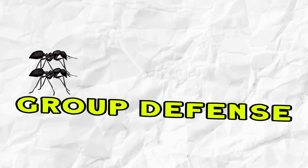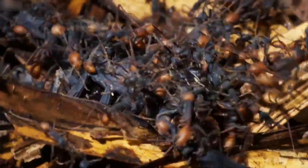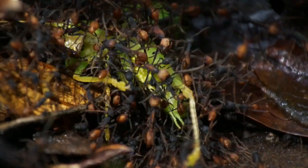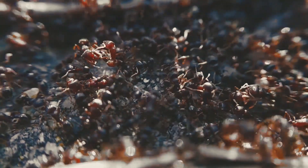Number nine: group defense. Army ants as an example. Army ants embody the power of collective defense. These social insects rally together, forming massive mobile formations that overwhelm potential threats. The coordinated effort of the colony becomes a formidable deterrent.